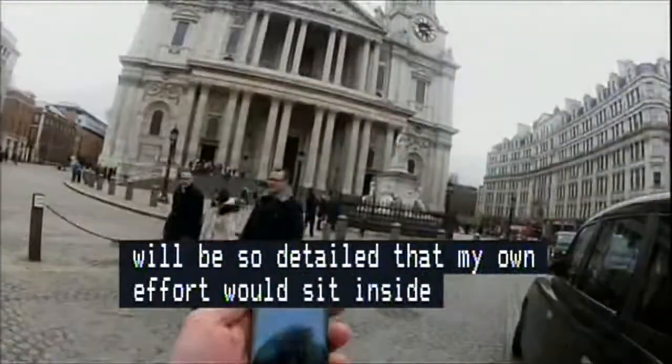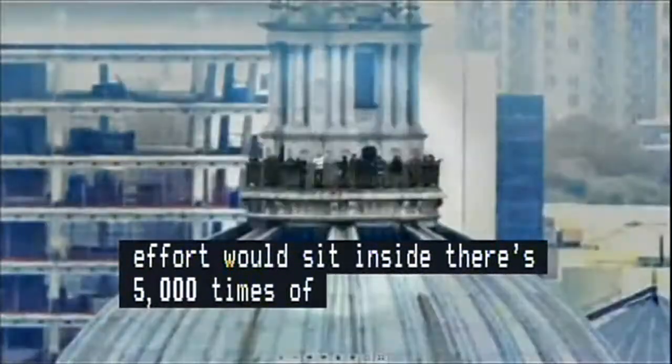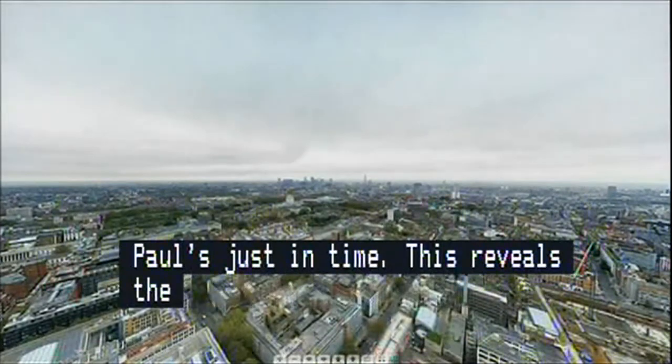With JJ reaching St. Paul's just in time, zooming out from him in the finished image reveals the full extent of the most detailed photograph of a city ever taken.